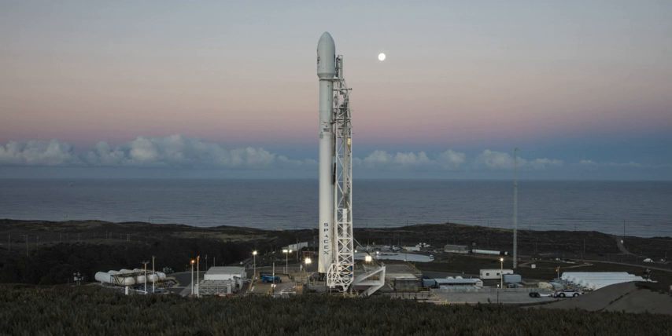It consisted of two launch pads, SLC-4W and SLC-4E, which were formally designated PALC-2-3 and PALC-2-4 respectively. Both pads were built for use by Atlas-Agena rockets, but were later rebuilt to handle Titan rockets.